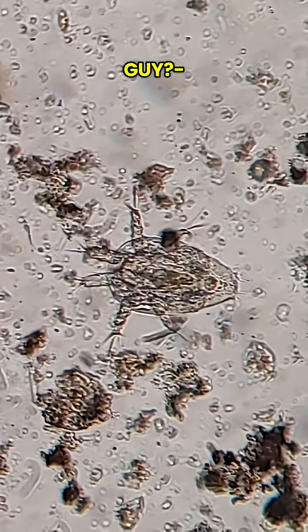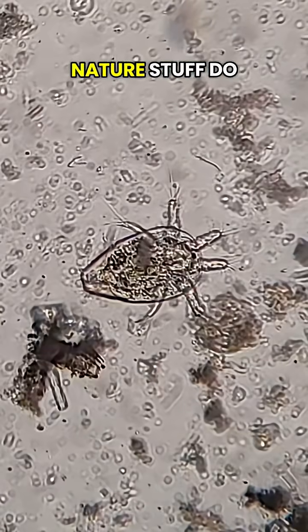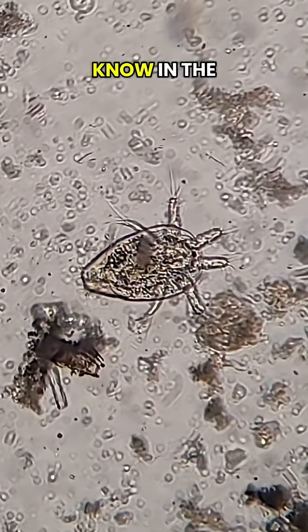Hmm, who's this guy? Still don't know, but we will next time. Stay tuned. What animal and nature stuff do you want to see next? Follow my channel and let me know in the comments.